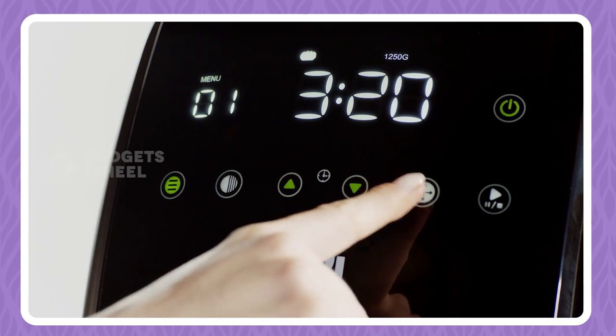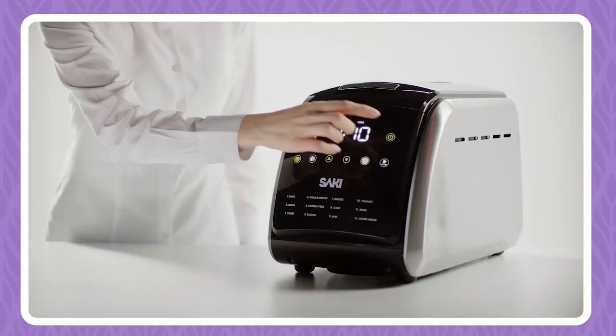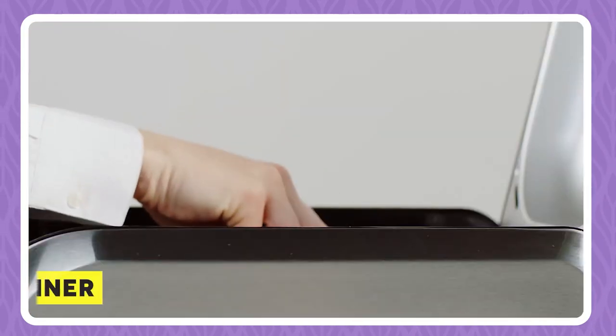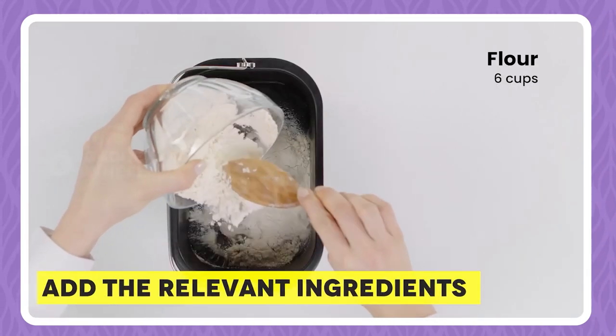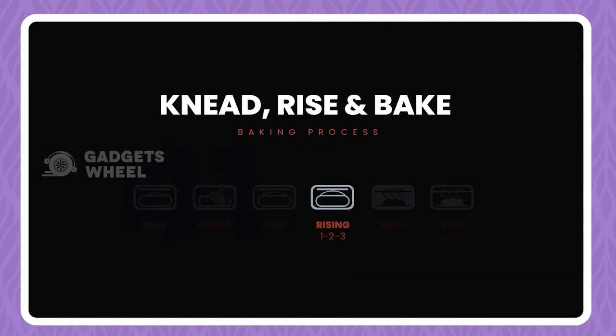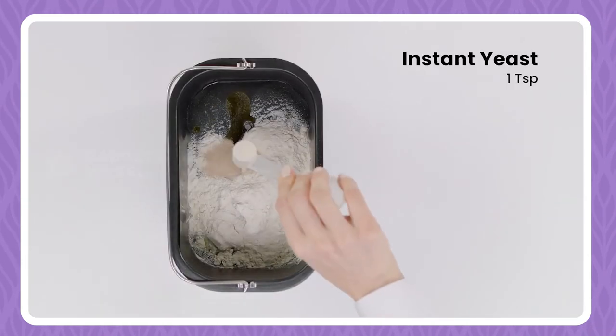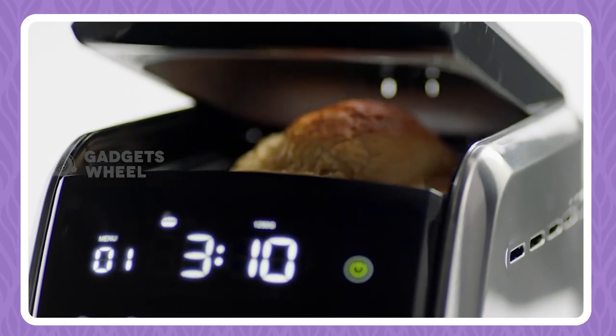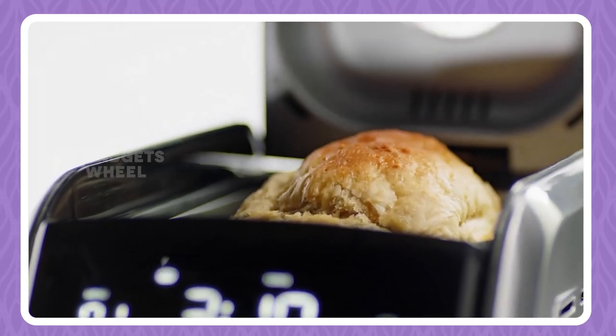This simple bread making machine by Saki is your way forward if you would like to have and enjoy some homemade breads. Simply open the lid, pull out the container, add the relevant ingredients and put it back in. Then adjust the settings from the display given on the machine and let it go, resulting in a scrumptious bread.